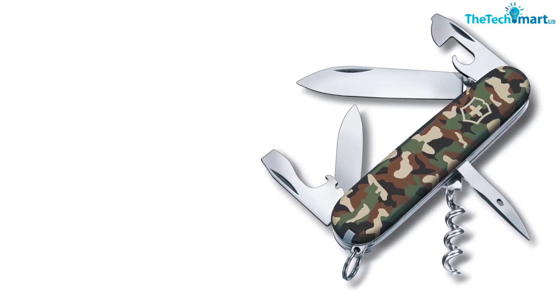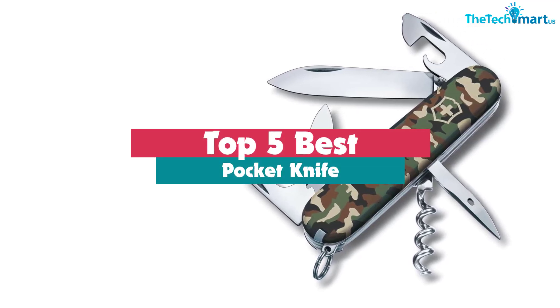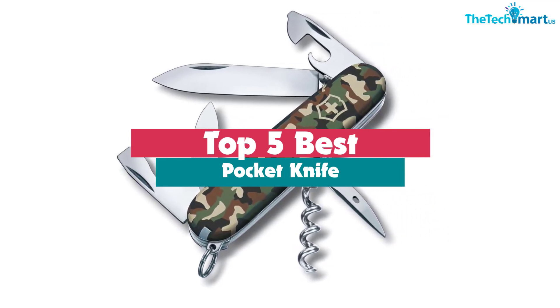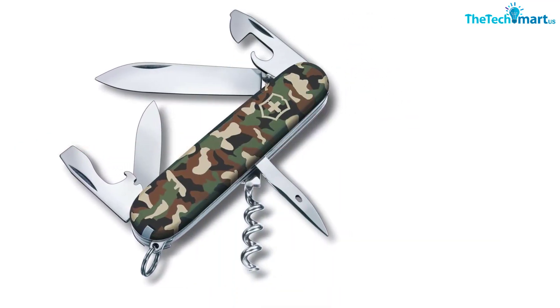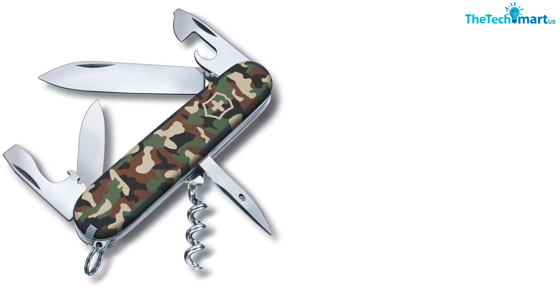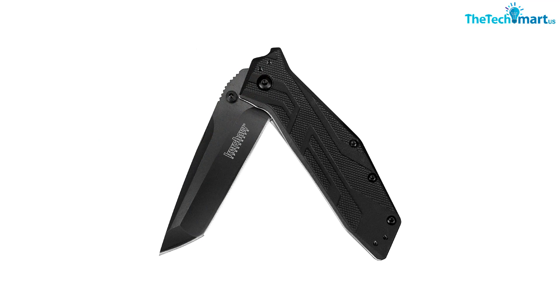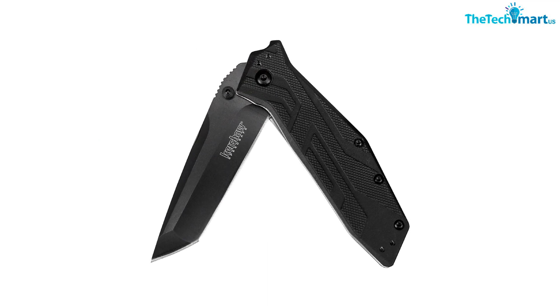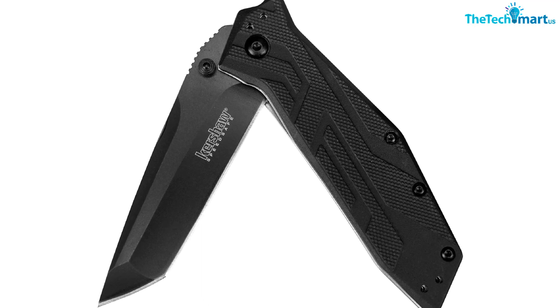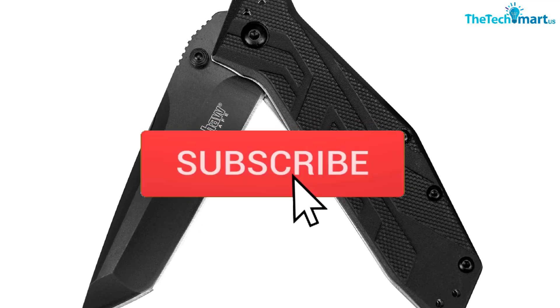Hey guys, in this video we're going to be checking out the top 5 best pocket knives available on the market for their true quality. I made this list based on my personal opinion and hours of research, and have listed them based on popularity, quality, price, durability, user opinions, and more. If you want to see more information and the updated price, you can check out the description below, and also make sure to subscribe for more reviews.